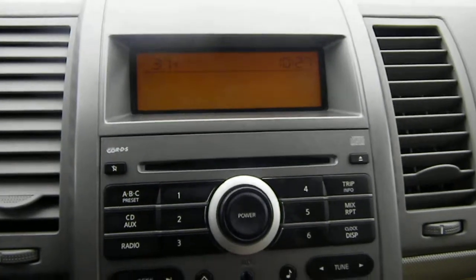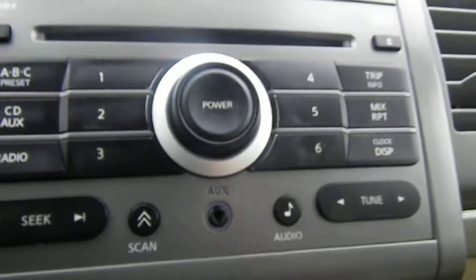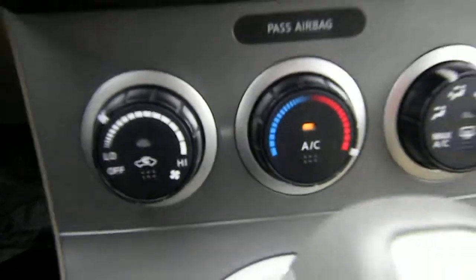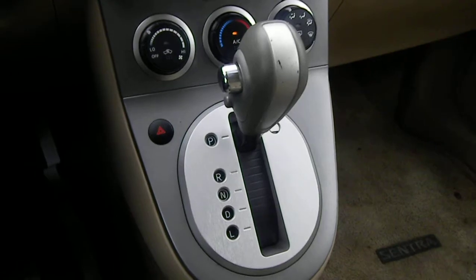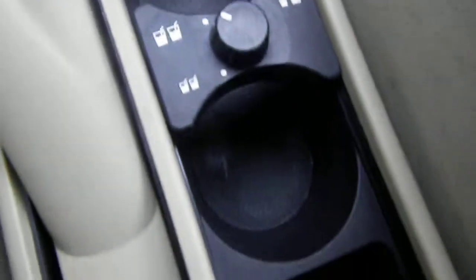CD player, AM FM stereo. You also have an auxiliary input for an iPod or MP3 player. All your climate controls, air conditioning, automatic transmission. Got a 12 volt power outlet and cup holders.